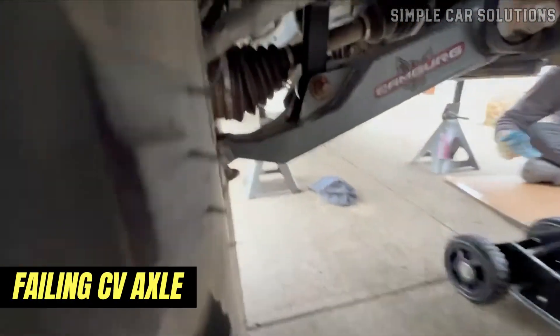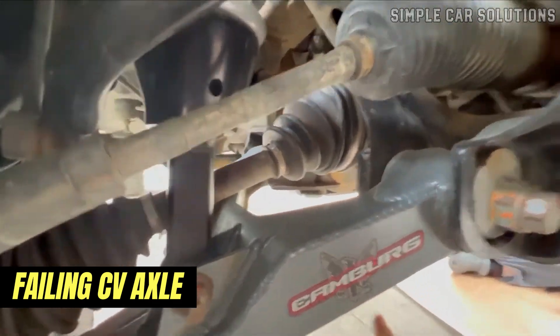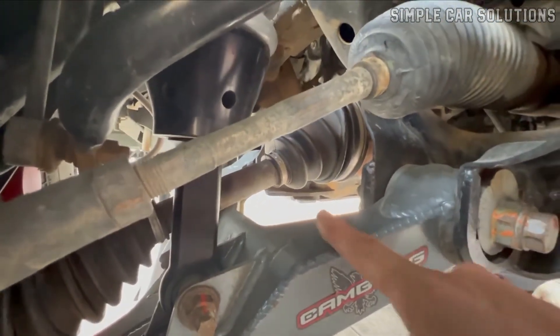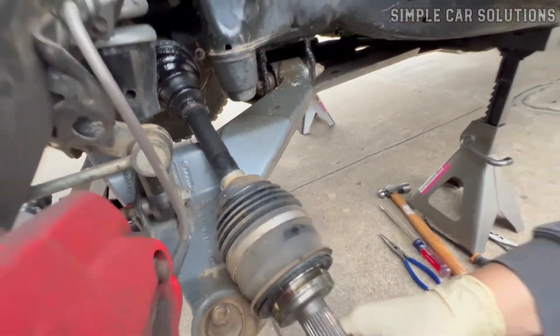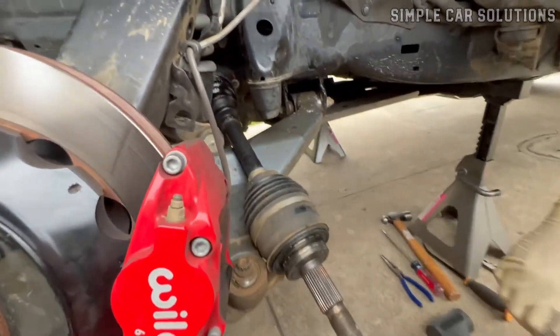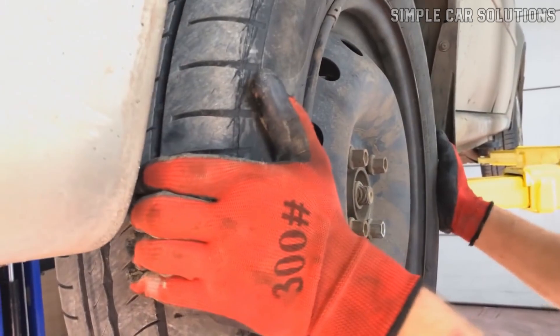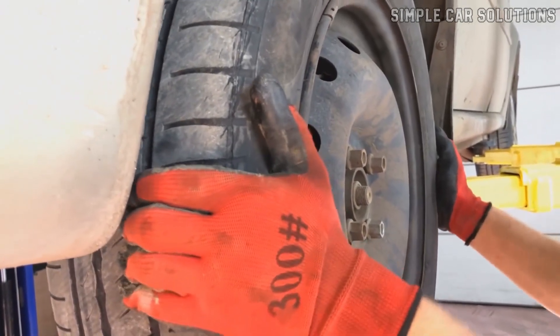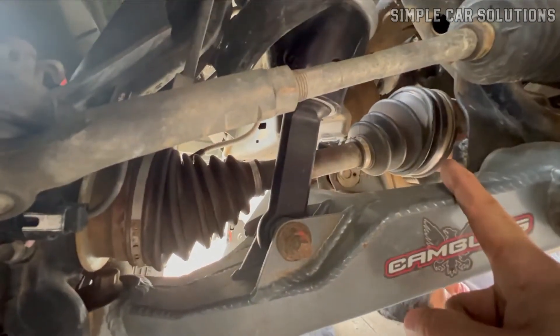Next on the list is a failing CV axle. If you have a front-wheel drive vehicle, a worn CV axle can lead to clunking noises. These noises often come from the joints within the axle. To check if the CV axle is the problem, jack up the front wheels one at a time, then turn the wheels while listening for clunking sounds. If you hear clunks, the CV axle likely needs replacing.